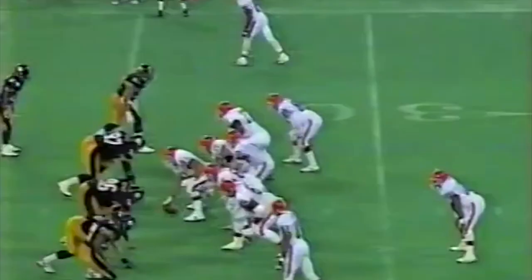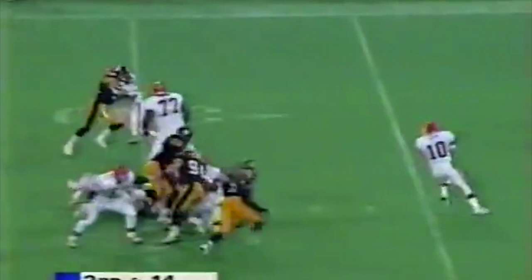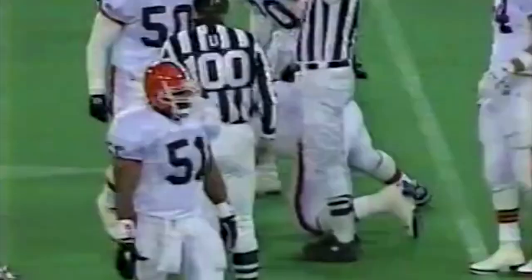Greg Lloyd then with the interception, and Leroy Hoard. Third down and 14 from the 34-yard line, a minute and a half to go in the third quarter. Look out — Steyer hit from behind, stripped of the football. Guess who? Lloyd created it, gets the sack, forces the fumble. It's Orlando Brown who comes up with the ball, so at least Cleveland retains possession. They lucked out there.